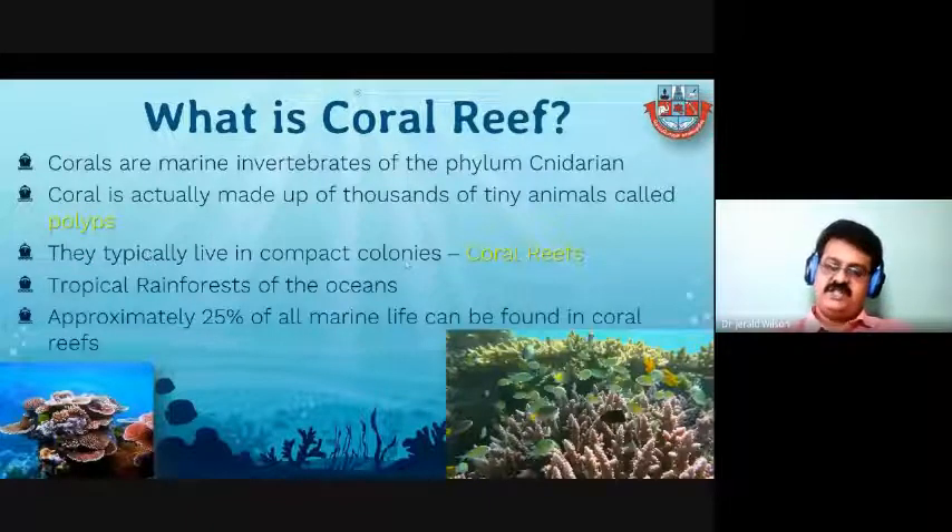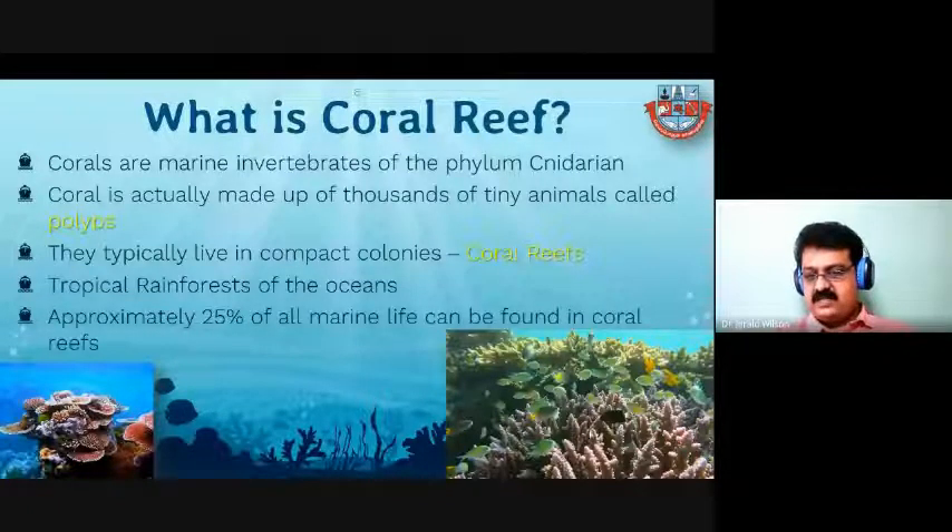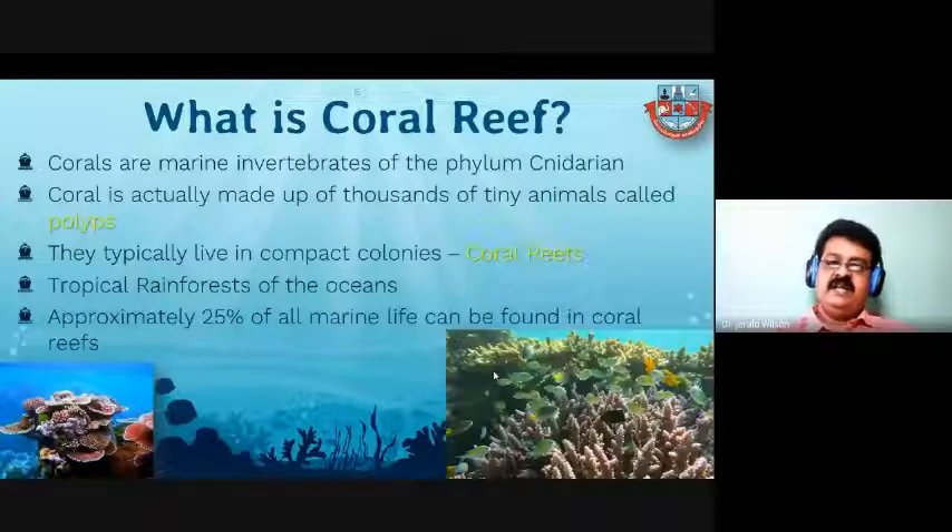These colonies form the reef region. The major contributor of the coral reef is the corals — many polyps construct a single coral, and many coral colonies form the coral reef environment. As mentioned in the welcome address, coral reefs are the tropical rainforest of the ocean because they provide more and more benefits to mankind. Approximately 25% of all marine life can be found in coral reefs. There are many creatures present, as you can see many fishes swimming around.